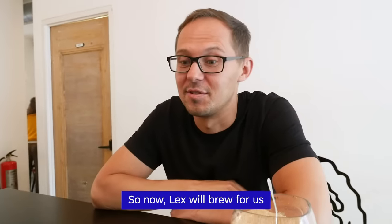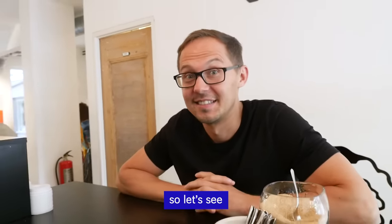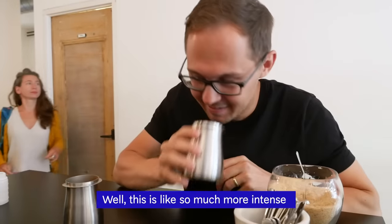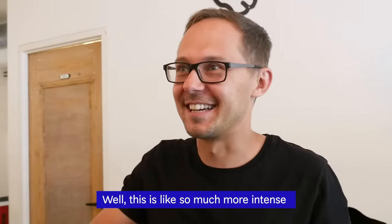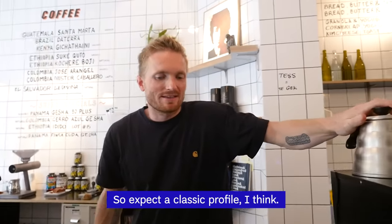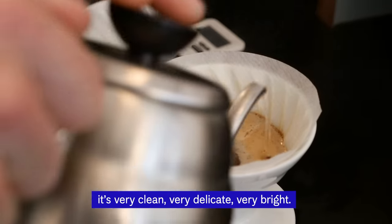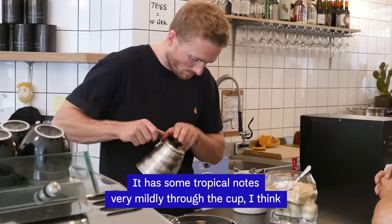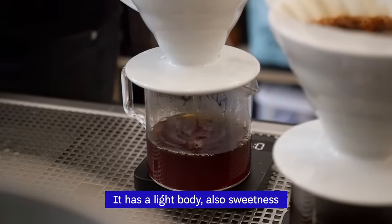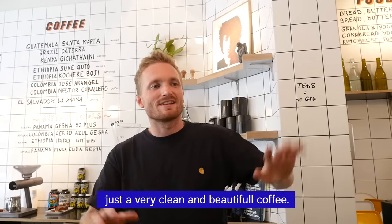Now I would like to brew the most expensive coffee in the world. You can smell the difference — this is the top one, this is the bottom one. This one is so much more intense. So what should we expect? Expect a classic profile. It's a natural coffee — very clean, very delicate, very bright. It has some tropical notes, very mildly through the cup. It has a light body, lots of sweetness, very little bitterness. Just a very clean and beautiful coffee.